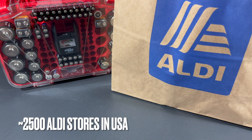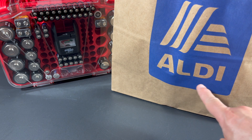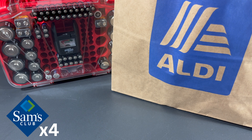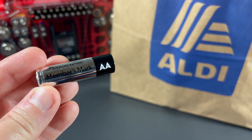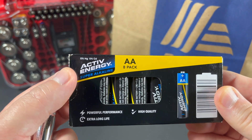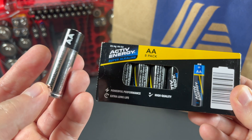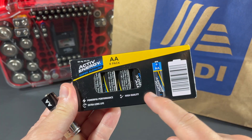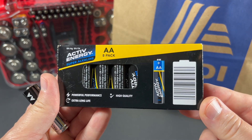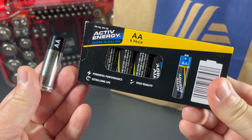In the US there are, depending upon where you look, slightly under or slightly over 2,500 Aldi stores in the continental United States. That means there are four times the locations there are Sam's Club, meaning there's a four-time greater likelihood that you will have access to these: Active Energy Super Alkaline batteries from Aldi. Not only will they be easier to get than MembersMark batteries for many people, but they come in an eight-pack for only $2.99 — that's 37.3 cents a battery. It's looking good so far.